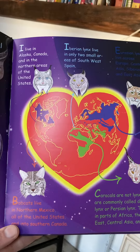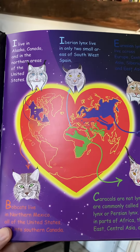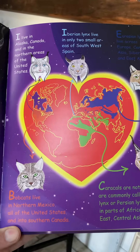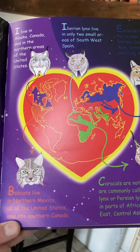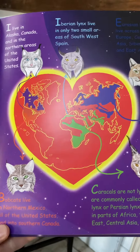The Canada lynx is in the northern areas — so in Alaska, Canada, and northern parts of the United States. The bobcat will also go into the southern areas of Canada and pretty much all of the United States and Mexico.